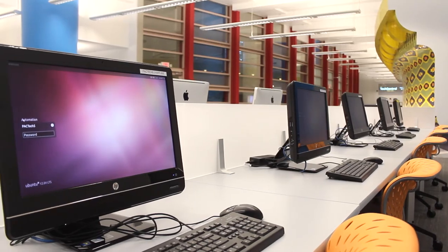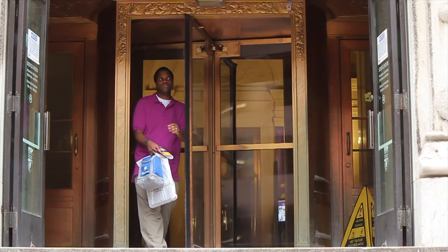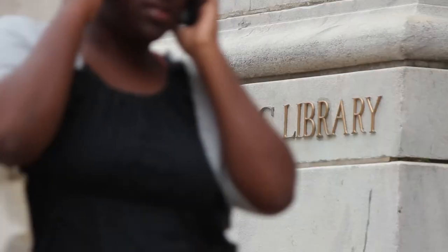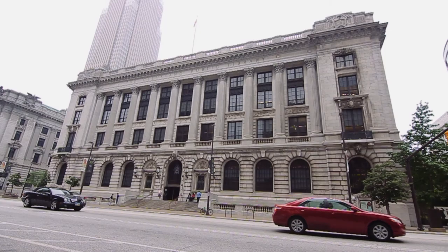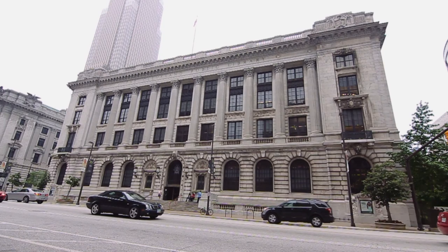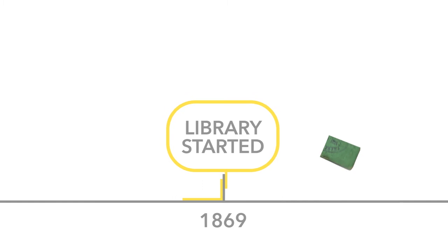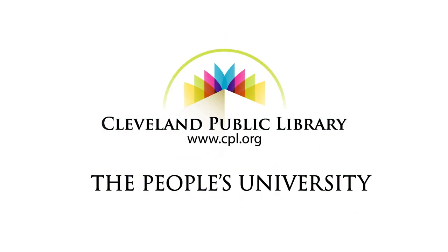We care what the community thinks about the library and its services, and we're interested in knowing what they want us to be as we move ahead. We're not just trying to plan a library that's sustainable for the future based on what we think they need — we want to know what they would like us to become to meet their needs. Today, under the leadership of Felton Thomas Jr., we celebrate the history, progress, and promise of the People's University.